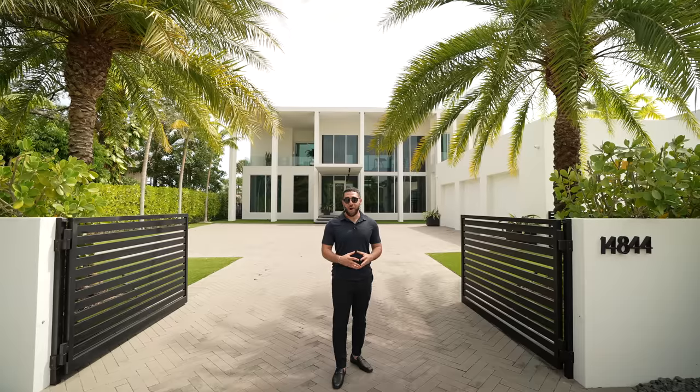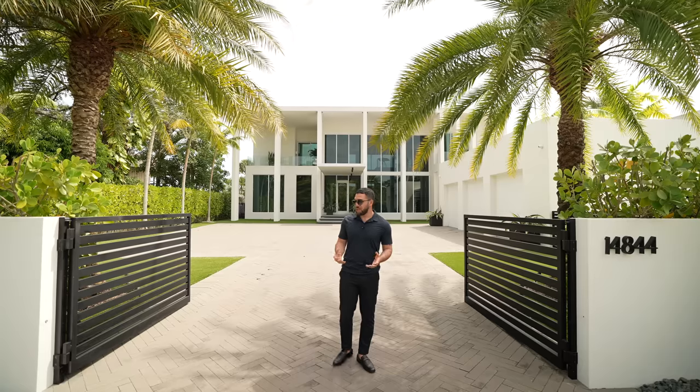Now, before we get inside, I just want to say thank you to Harm Meyer and Holly Meyer Lucas, the listing agents, for allowing us to do this tour. And on that note, let's bring up the driveway.